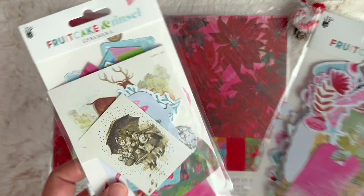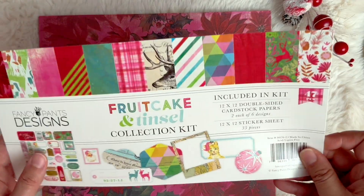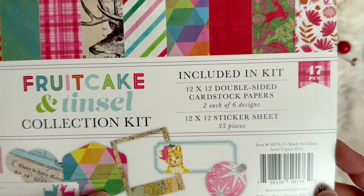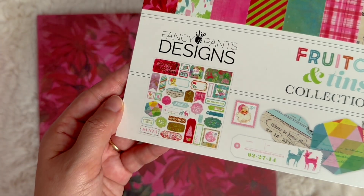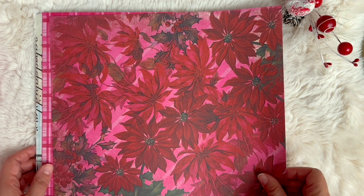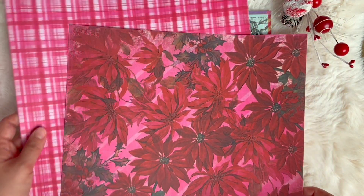I will get into this in just a moment, but we're going to go into the paper first. The Fruitcake and Tinsel collection kit comes with 12x12 double-sided cardstock papers, two each of six designs, and a 35-piece sticker set. Each page is double-sided, so I've gone ahead and flipped the page ahead of time so you can see the coordinated side.